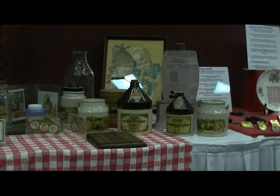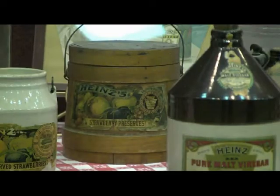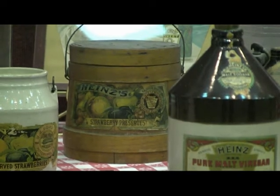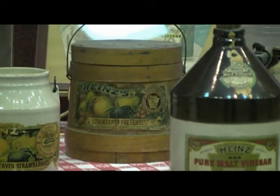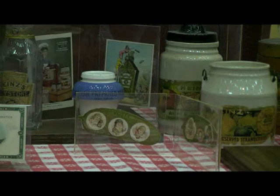Coming forward, you see crockery containers. There's an apple butter container, and then we have two vinegar jugs. The wooden pail container, with its original label, is a strawberry preserves container. It's unusual to run into the wooden pails, because they usually self-destruct. Just to the left of the wooden pail is another crockery container with its original label, and that one is preserved strawberries.